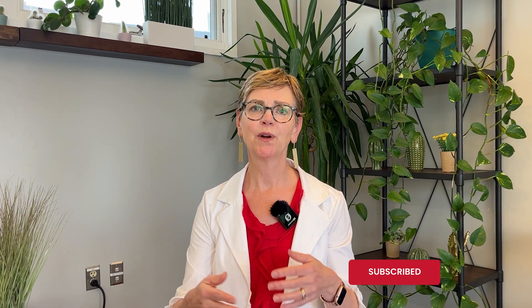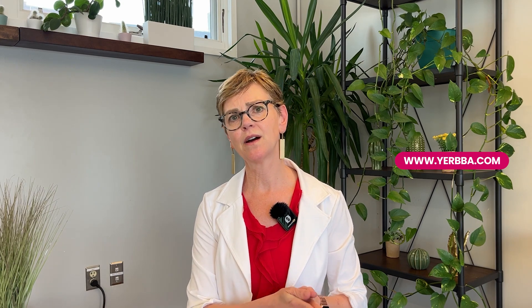Before I go on I'd love to invite you to subscribe to our YouTube channel. We're always putting out new content and refreshing older content so you have the most up-to-date information possible. I'd also love to invite you to go to Yerba.com to get your personalized Yerba report.